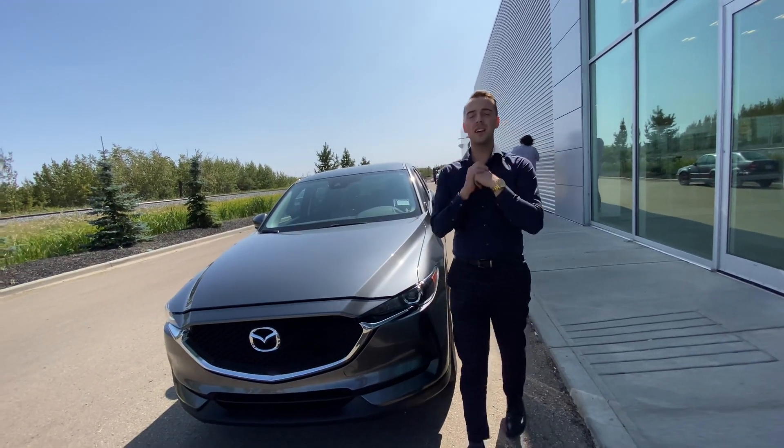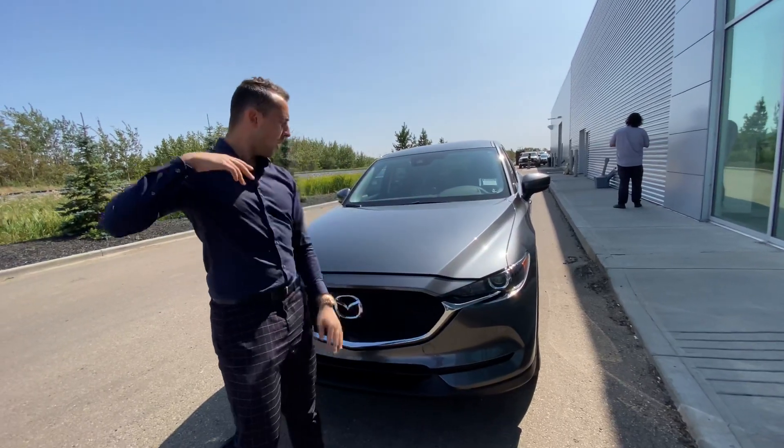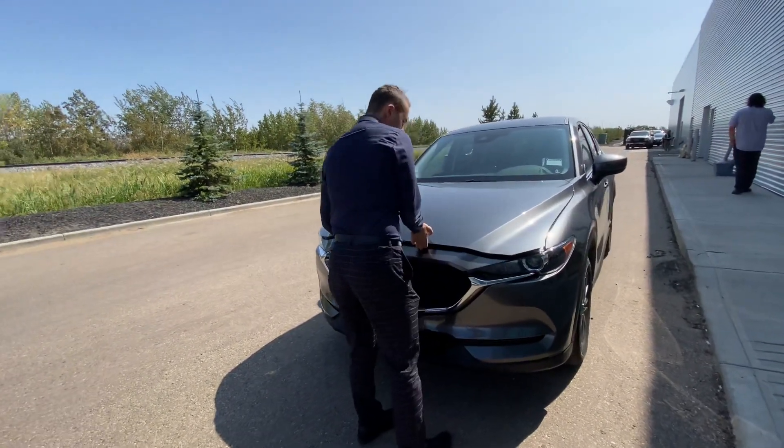Hello, Brianna Austin here with LA Nissan. I just want to step in front of the camera and go over another option with you. Now behind me is a beautiful 2021 Mazda CX-5. Underneath the hood, I'll just pop the hood for you real quick.